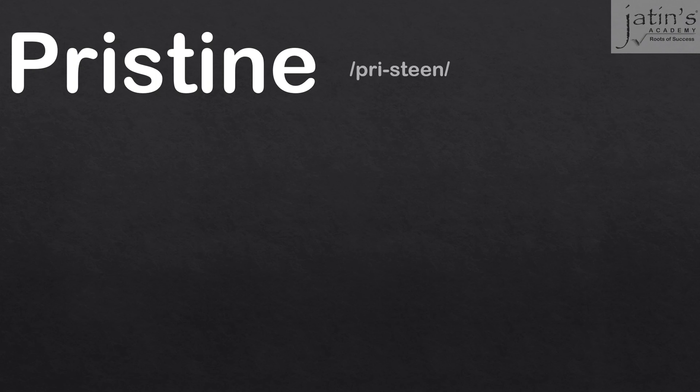How do we pronounce it? Pre-steen, pristine. As a part of speech, it's an adjective.